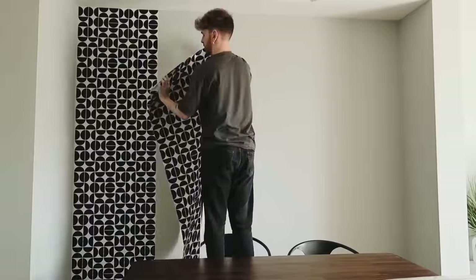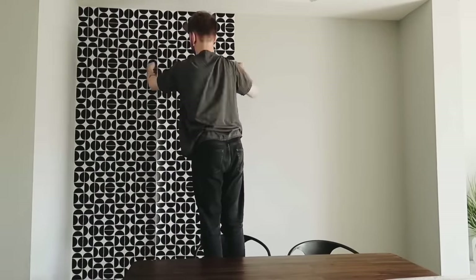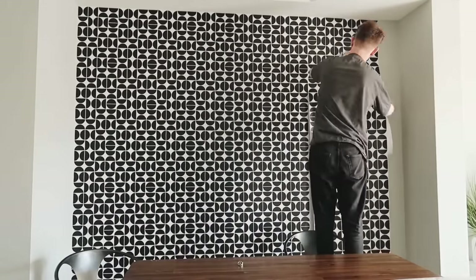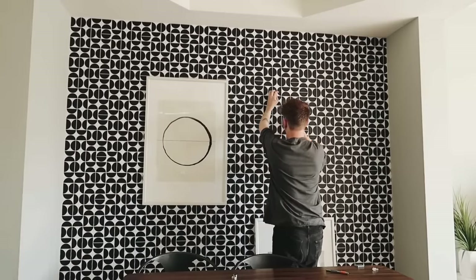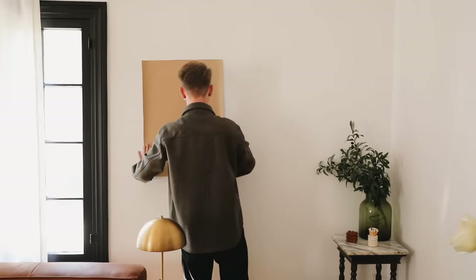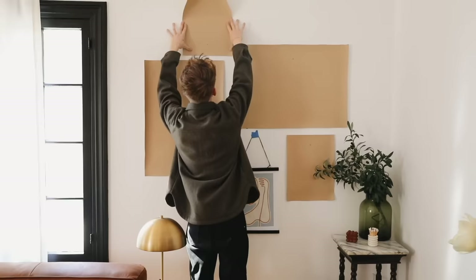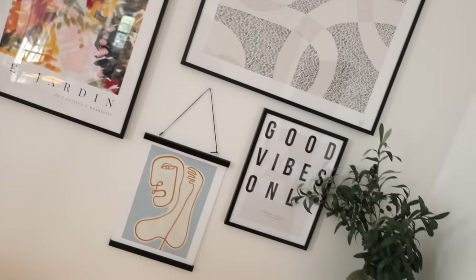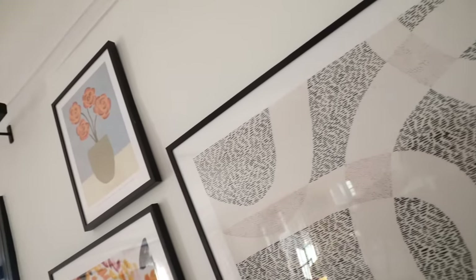Everything's on the floor, so it's really great to draw the eye upward with wall decor, wall art, or paint. If you have a huge blank wall in your living room, it's a great opportunity to add a gallery wall — which is perfect for adding artwork, color, texture, and visual interest. You can go in with paint for a focal pop, or use large-scale art pieces to fill the wall. A can of paint doesn't cost too much, and creating a gallery wall doesn't have to cost a lot either — there are DIY alternatives I've shared on my channel.